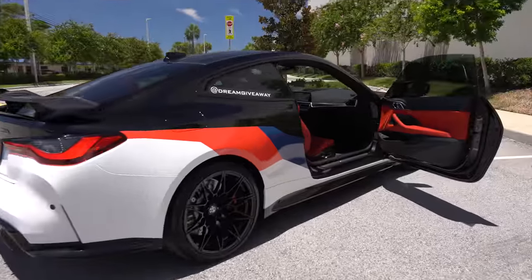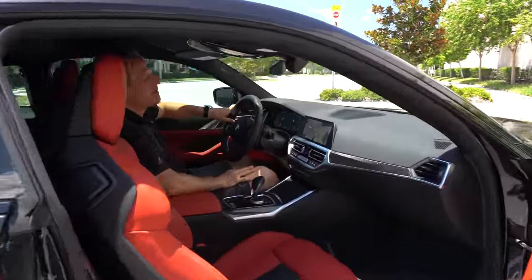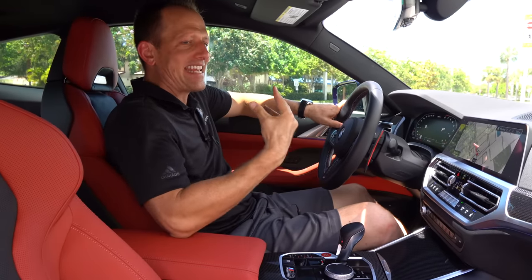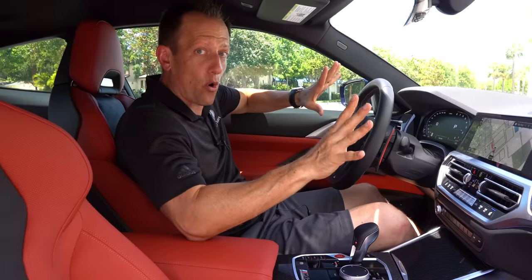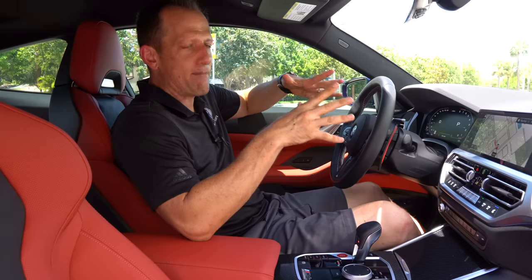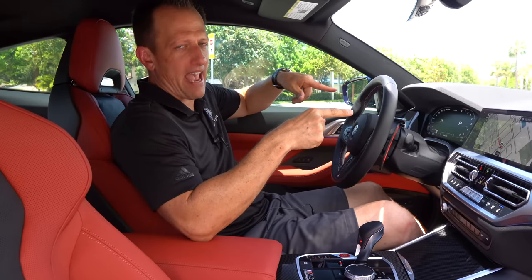Let's fire up this carbon fiber goody of an engine and hear what it sounds like. We're inside this Dream Giveaway Garage BMW M4 Competition. I know you're saying to yourself: I want something that is not just a two-seat sports car — I want two doors but with extra room in the back, a little extra space. And Dream Giveaway hit the nail on the head with this graphics package.